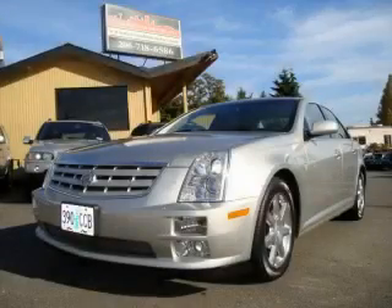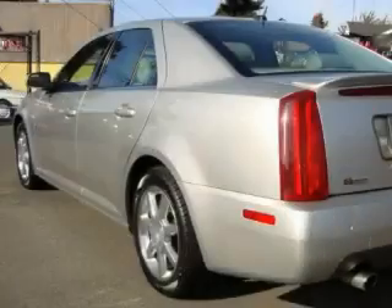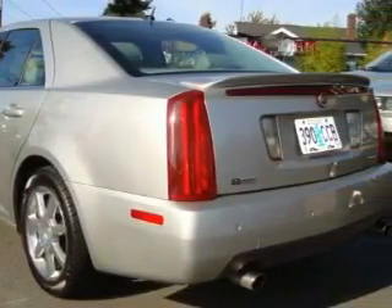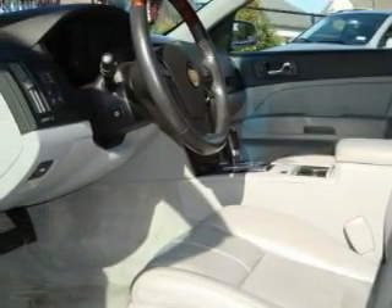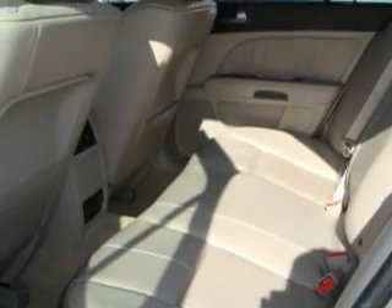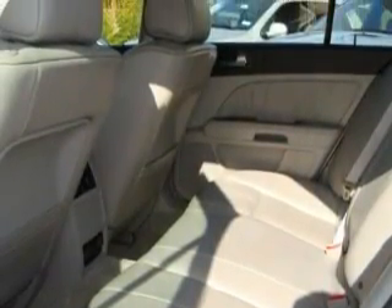This is a 2005 Cadillac STS, a great fit and finish. The most desirable features on board this Cadillac include a heated driver's seat, a sunroof, a navigation system, an MP3 CD changer, parking distance sensors, an anti-lock braking system, and this vehicle has just over 37,000 miles.